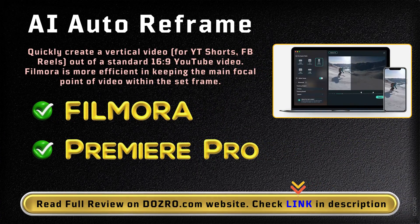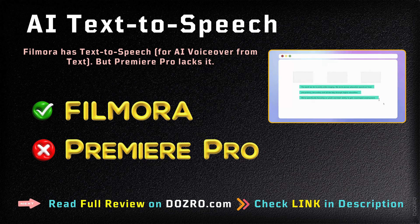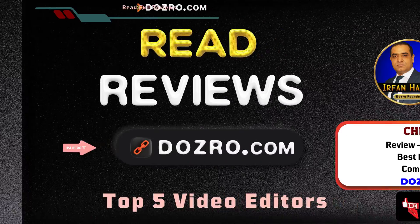Both Filmora and Premiere Pro are equipped with Auto Reframe functionality, which is really a time saver. Premiere Pro also lacks the text-to-speech feature for creating AI voiceover from text.